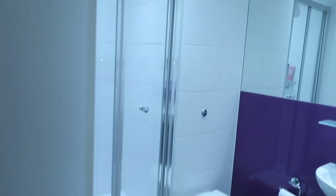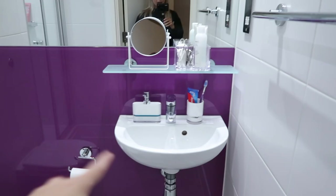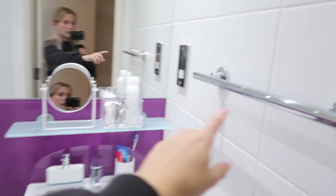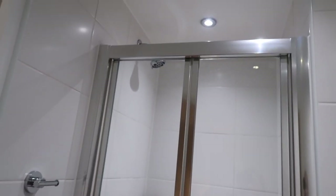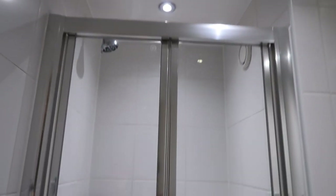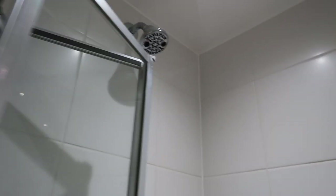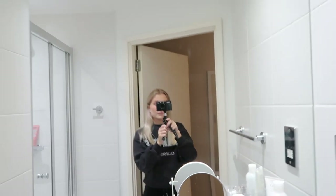The bathroom is on the left side — it's actually quite big. I was impressed when I first got here because I thought it would just be a small toilet. There's a sink, a small shelf, towel hangers, and a big shower. Everything is white except for one purple element. It's very fresh and clean with spotlights in the ceiling, which I love. The only downside is it only has a fixed shower head, not a handheld one. There's also a big mirror.